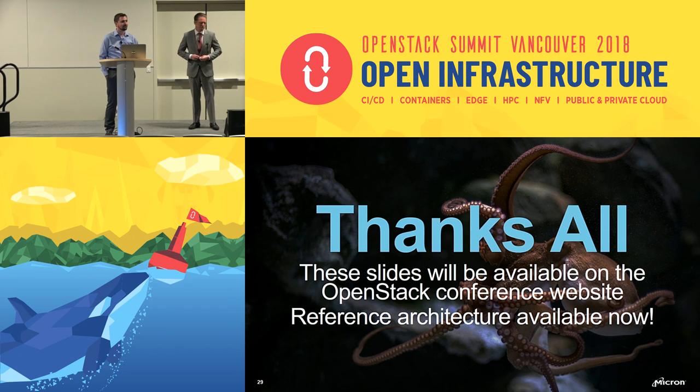Q: Did you do any Ceph FS testing or are you looking at Ceph FS in any use case? A: We're starting to look into that, but we haven't done the performance testing on Ceph FS yet. I know it's still relatively new in Red Hat Ceph Storage, and it's definitely on the list of things to performance test, but not currently.